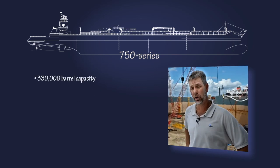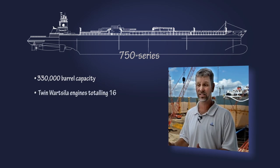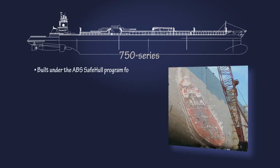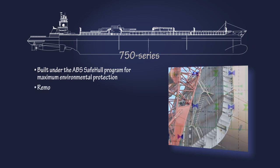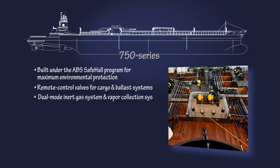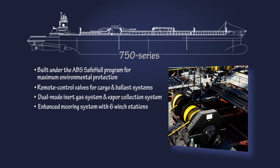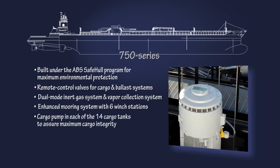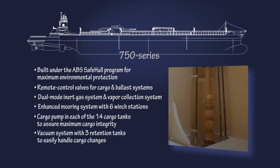The bigger 750 series barges are 330,000 barrels — almost twice the capacity — with 16,000 horsepower compared to around 10,000. Among the 750's many advanced features: built under the ABS Safe Hull Program for maximum environmental protection; remote control valves for cargo and ballast systems; dual mode inert gas system and vapor collection system; enhanced mooring system with six winch stations; and a cargo pump in each of the 14 cargo tanks to assure maximum cargo integrity, plus a vacuum system with three retention tanks to handle cargo changes.